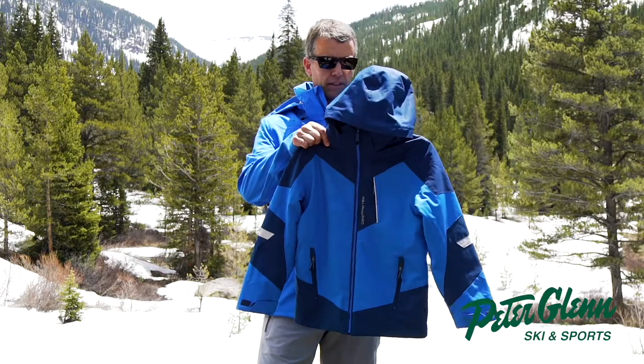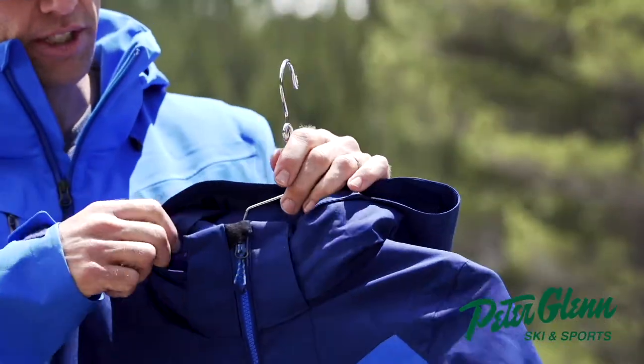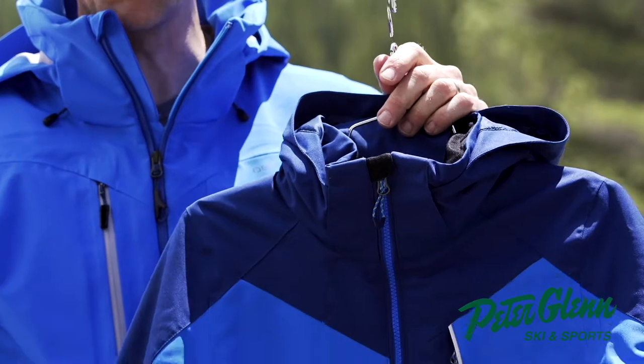Starting at the top with the hood, we have a detachable hood that fits over a helmet. The hood is also adjustable. The collar we line with a nice soft Tricot fleece, so you have a really soft fabric next to your skin.